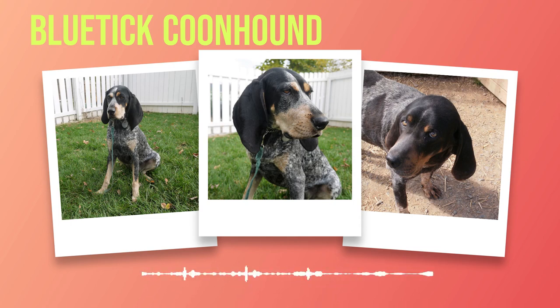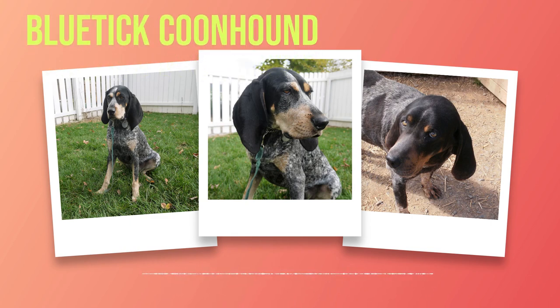Chapter 2: History and Origin. In the grand tapestry of canine history, the Bluetick Coonhound stands as a testament to both the resilience and adaptability of man's best friend. With its distinctive coat and unwavering loyalty, this breed has captured the hearts of dog enthusiasts around the world. To truly understand the origins of this breed, we must trace its lineage back through centuries of human companionship. The roots of the Bluetick Coonhound can be found in their European forebears, specifically English foxhounds brought over by early settlers to America.